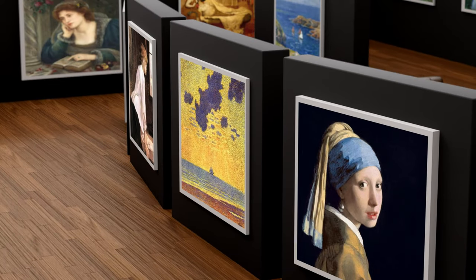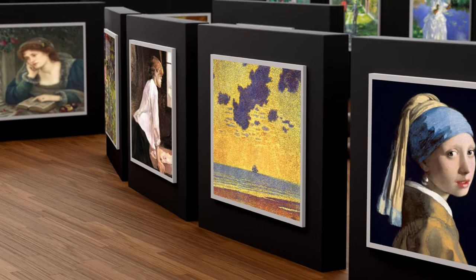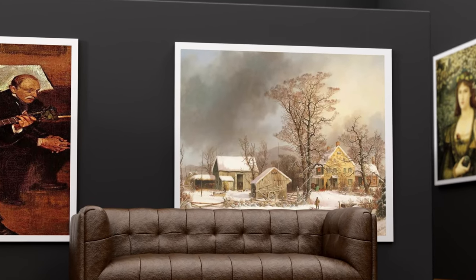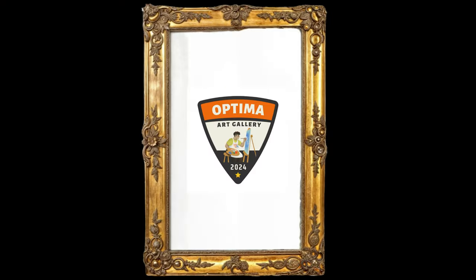With just a click, bring these captivating creations into your space, transforming any environment into a haven of beauty and imagination.